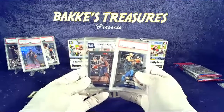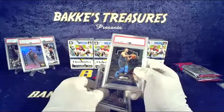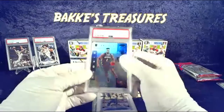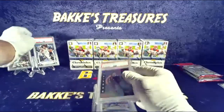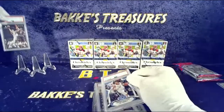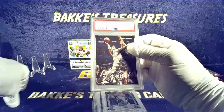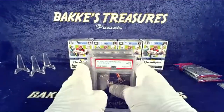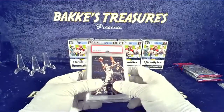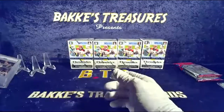Then we have the slab razz again. 8.5 HGA Zion Williams base out of Hoops Premium. Luca second year Prism, Zion rookie. Illusions Chronicles rookies and stars — John Morant. And out of Luminance — another Chronicles Luca. Only $7 per spot, seven spots, spin seven times — person at the top of the list picks any one of these cards and we send it out to you.